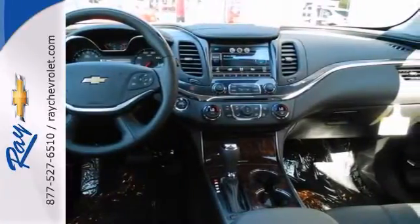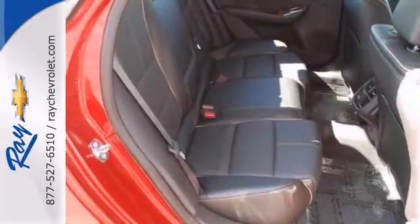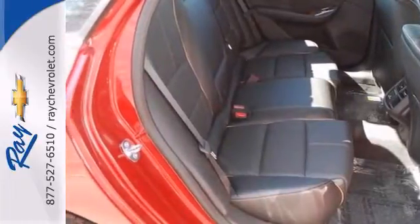And with the keyless entry and dual exhaust, this Chevrolet won't be here for long. Come in and take it for a test drive.